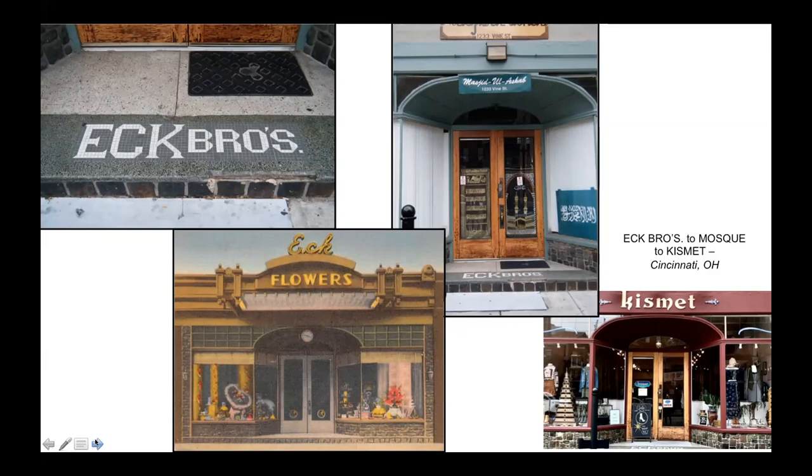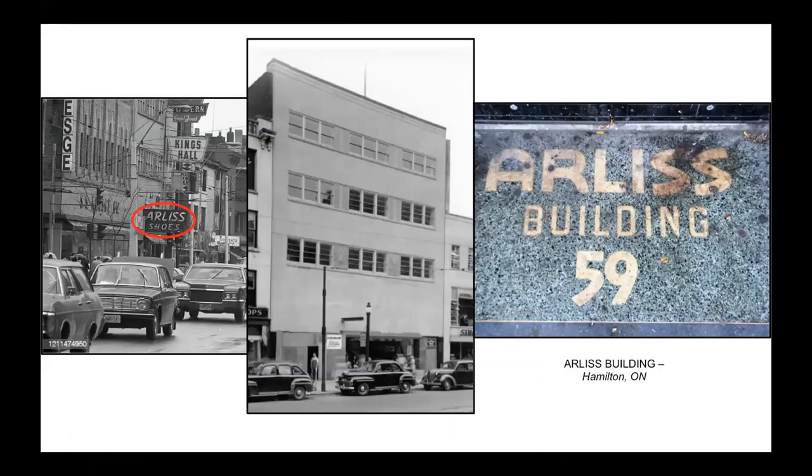In many cities, the streetcar suburbs where these signs proliferated are rapidly being gentrified. The Arlis Building at 59 King Street West in Hamilton, Ontario is a good example of what can happen to apron signs when the gentrifiers move in - it has two apron signs, each with their own story. Hamilton is an industrial city in southern Ontario built on steel production that suffered severely with deindustrialization. Its beautiful downtown shopping district was decimated. In 1949, the Arlis Shoe Company acquired a building in the heart of the shopping district, built in 1915 and refaced in 1947, installing its retail shoe outlet on the main floor. The entrance to the offices on the upper floor was on the right side of the building with its own apron sign.